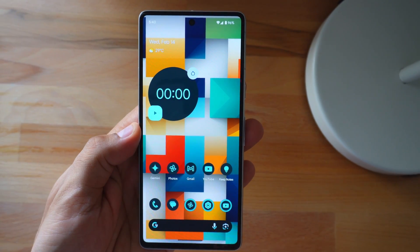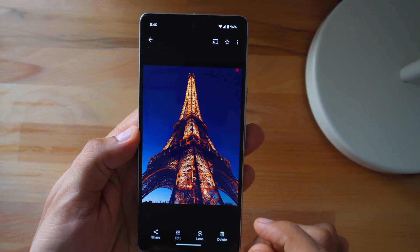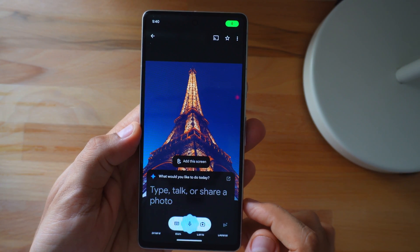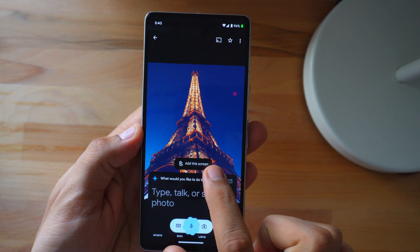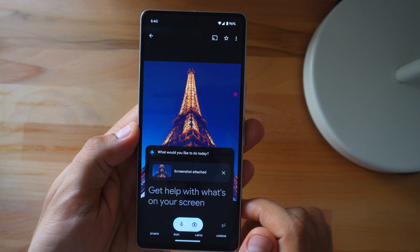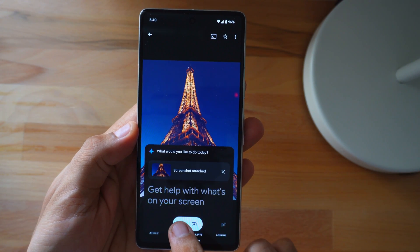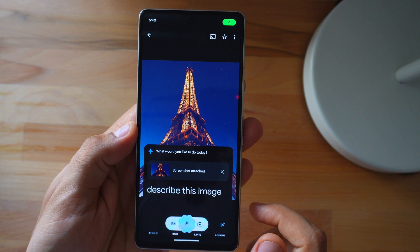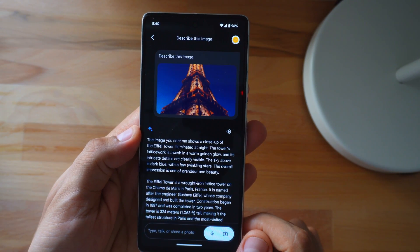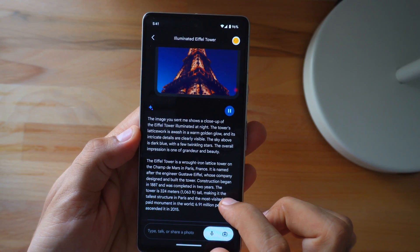Let's start by testing how well it understands images and objects within them. Simply navigate to your desired image and activate it with a quick phrase. Once done, you'll see the 'Add to Screen' button — press it and the screen will be captured and attached. However, you'll need to tap the mic button again to continue with your query. It would be great if it could seamlessly understand context without needing manual intervention, but despite this, it handled the task pretty well, effortlessly identifying objects and providing accurate search results.